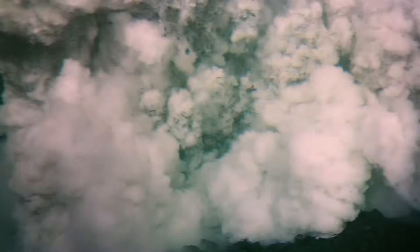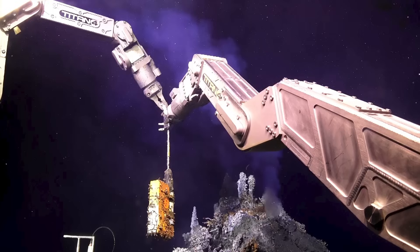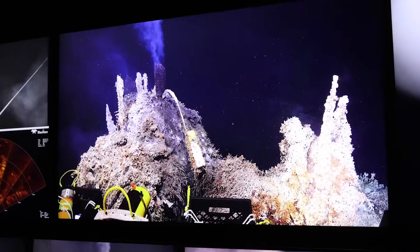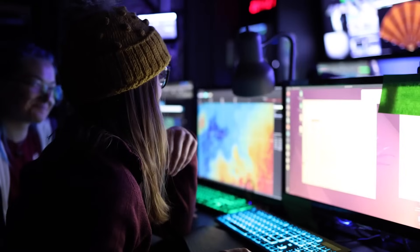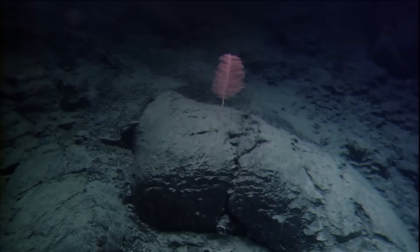What makes this underwater giant so extraordinary is not just its ceaseless activity but the precision with which scientists have learned to predict its behavior. As we approach a predicted milestone in its history, the anticipation builds.